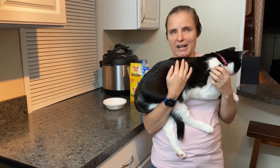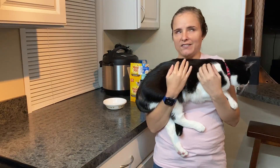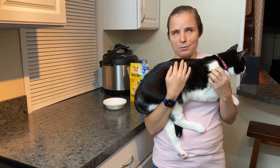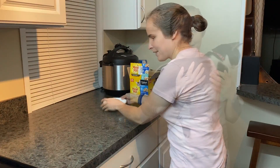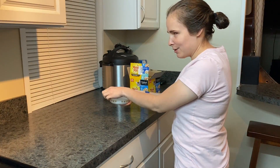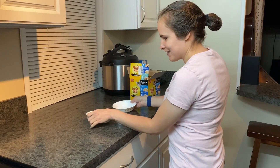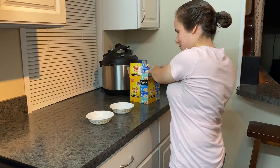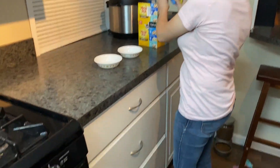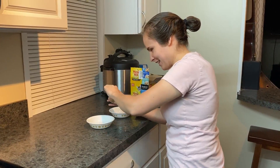They do have dry food that they have 24/7 — it's like a gravity feeder — but then they get wet food every couple days. They're spoiled, I know. We have these little glass bowls that we never use, so we give them to the cats. I just set them down and the cats know it's mealtime. The cans are very easy to open, which I like.